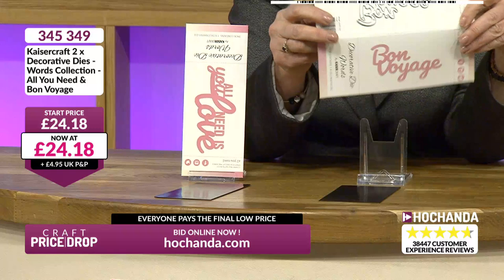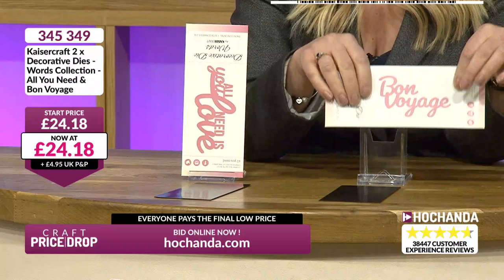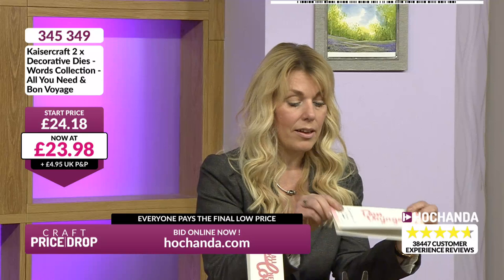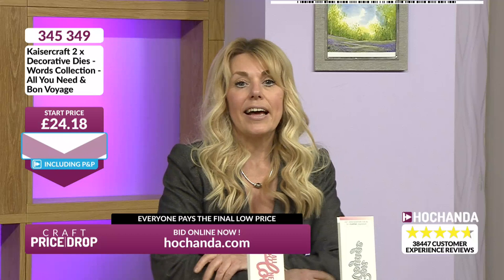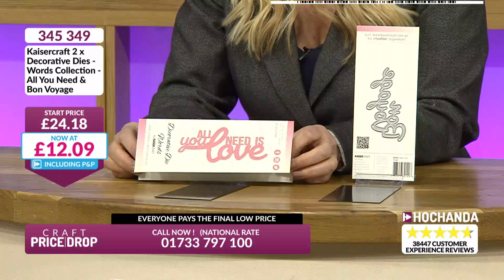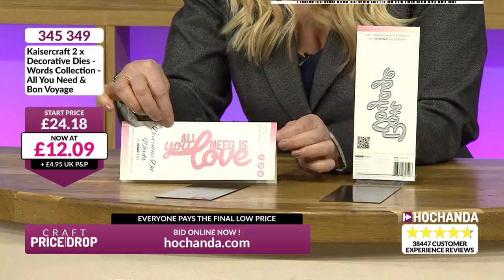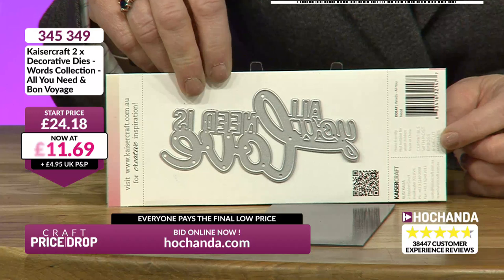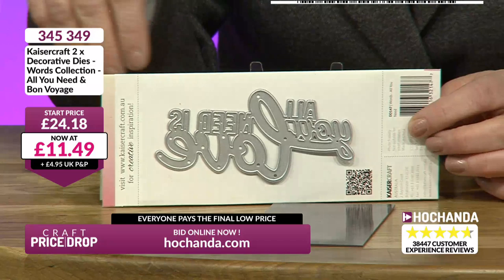We've also got a Bon Voyage die. That's what they're going to be saying to me because I keep messing up the set tonight! The chevrons are in and we know they're going to go below £20. Half price! That means you're getting two for the price of one. You could snip away the smaller lettering and just have the word love, or use it as a stencil. There's the actual die - it's not faulty and not spelt back to front. When you cut it out, it's going to look the right way around. Very usable for all occasions.